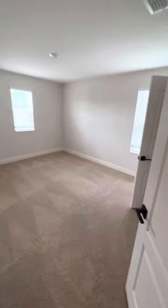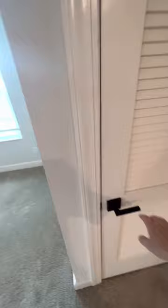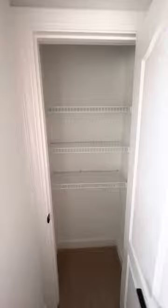Room number two has about the same size closet, and room number three has a closet that's a little bit bigger. Up here is also where the HVAC is located, and the water heater is in the garage downstairs. There are two extra closets up here — one is just extra storage, like a little linen closet. And that's pretty much it.